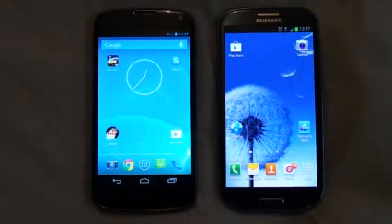Hello YouTube. This is a benchmark comparison of Google Nexus 4 with Samsung Galaxy S3. By looking at this video you will get to know which one has got a better CPU, GPU, and RAM speed.